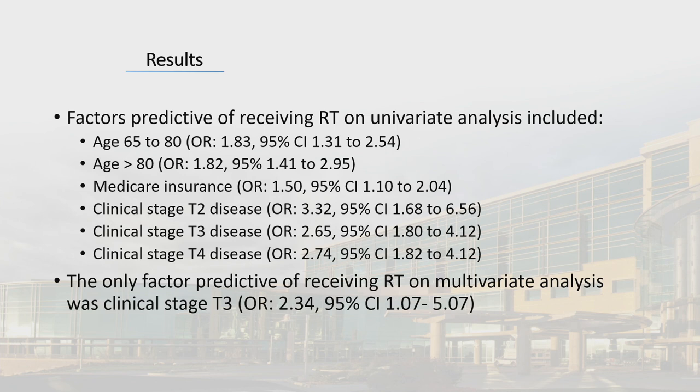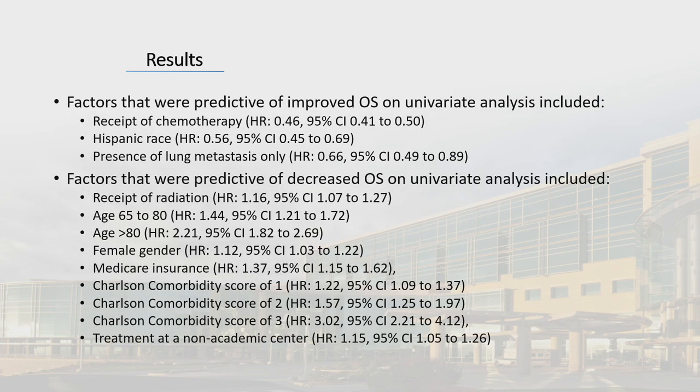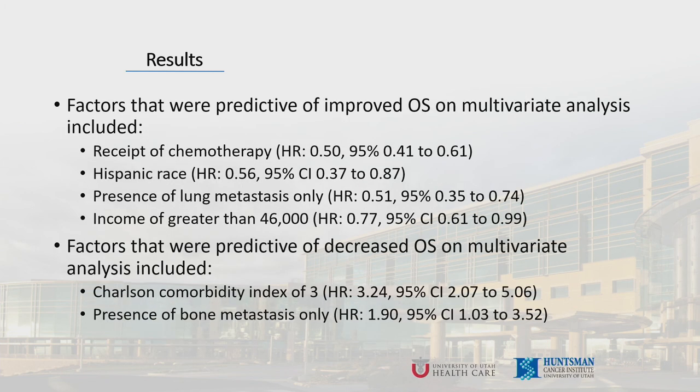Factors predictive of receiving radiation on univariate analysis included age greater than 65, Medicare insurance, and clinical stage T2, T3, or T4 disease. The only factor predictive of receiving radiation on multivariate analysis was clinical stage T3 disease. Factors predictive of improved overall survival on univariate analysis were receipt of chemotherapy, Hispanic race, and presence of lung metastasis only. Factors predictive of decreased overall survival on univariate analysis were receipt of radiation, age greater than 65, female gender, Medicare insurance, increasing comorbidity burden, and treatment at a non-academic center. On multivariate analysis, improved overall survival was predicted by receipt of chemotherapy, Hispanic race, presence of lung metastasis, and income greater than $46,000. Decreased overall survival on multivariate analysis was predicted by increasing comorbidities and presence of bone metastasis only.